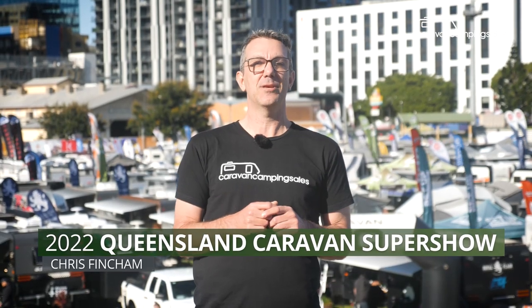Welcome to the 2022 Let's Go Queensland Caravan Camping Super Show, where there's everything on display from the cheapest tent trailers to half a million dollar luxury motorhomes. Here's the caravan camping sales pick of all the highlights.